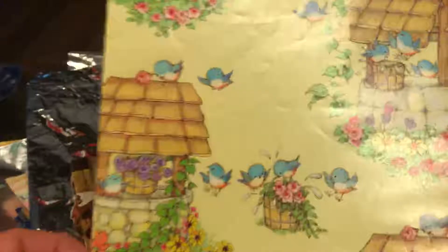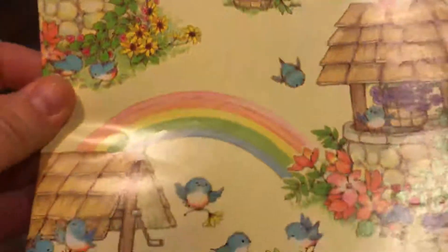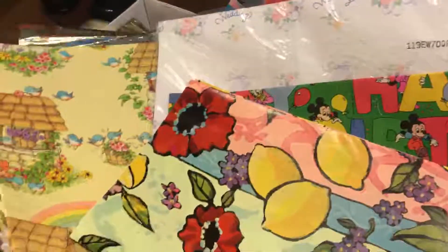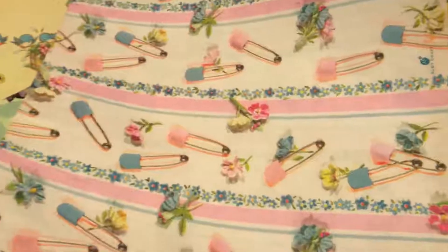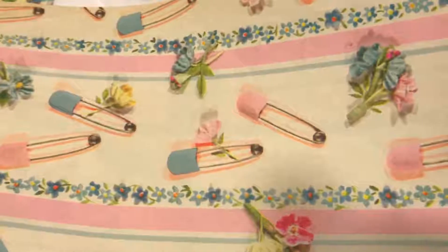This is my favorite — this is the reason I picked it up: the little bluebirds. But it's got a lot of cute paper for all occasions. It's got Mickey, happy birthday, mom, just printed paper. This one I love — the baby pins, the diaper pins. I remember my mom using those on my little sister.